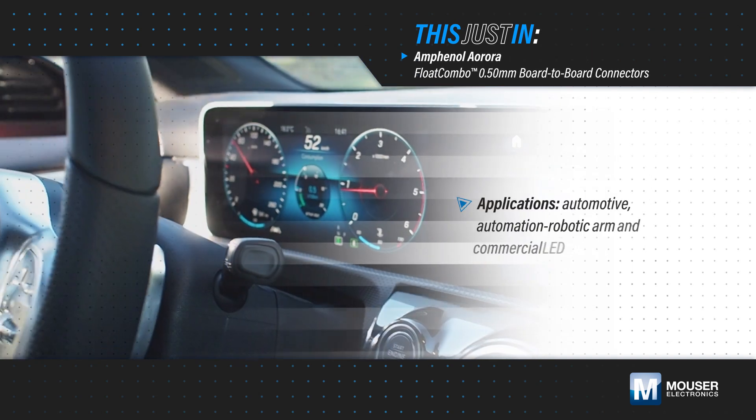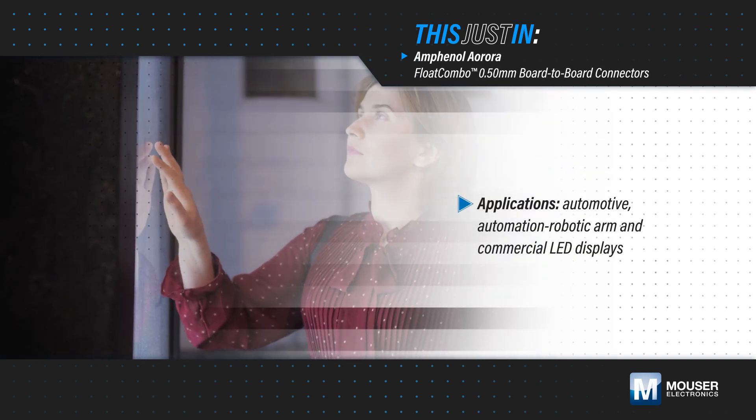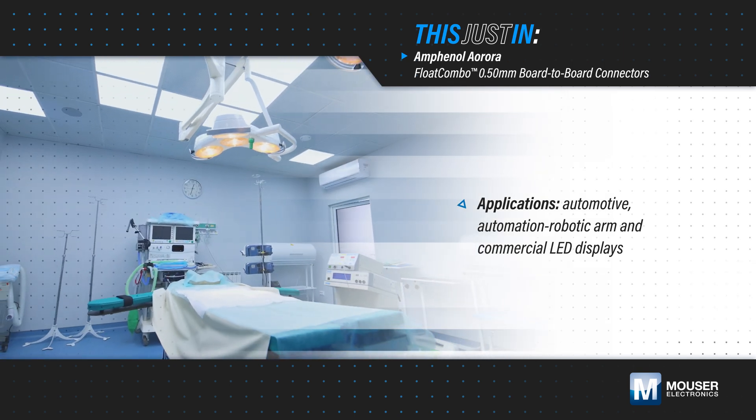As automotive electronics, LED displays, and medical equipment become smaller and add more functionality, the connectors used in them need to provide greater performance and increased reliability.